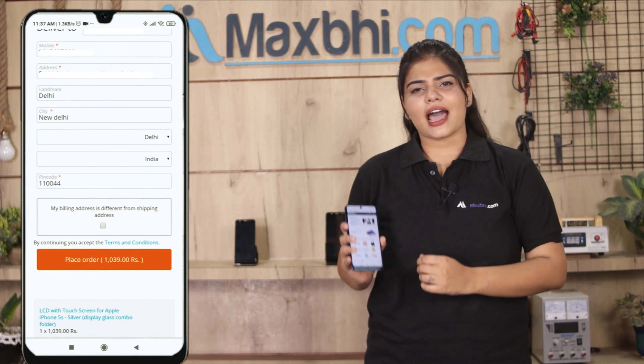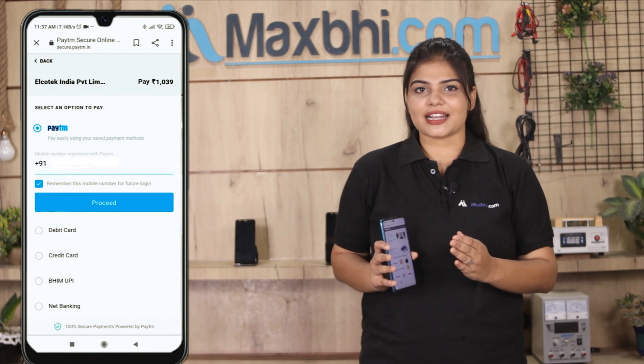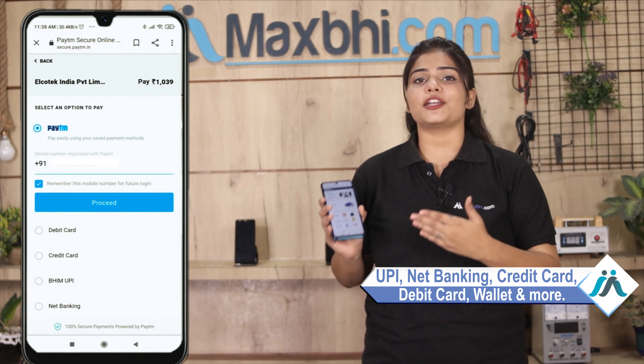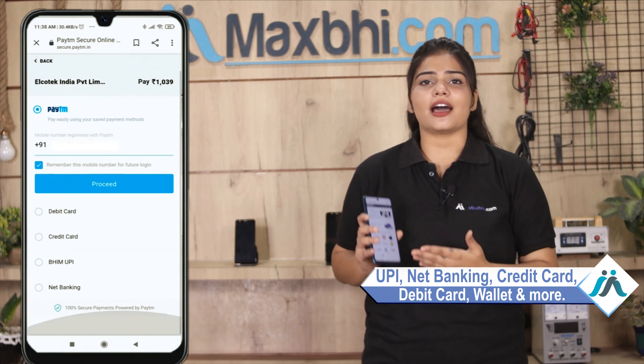After clicking on the order, you will go to our super secure payment page, where you can make all kinds of payments such as UPI, Net Banking, Credit or Debit cards, and Wallets.